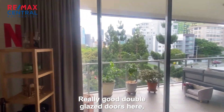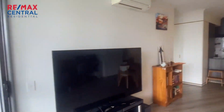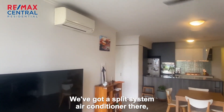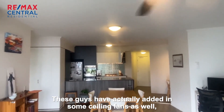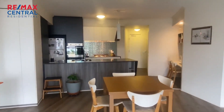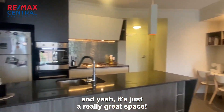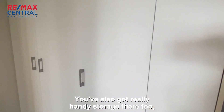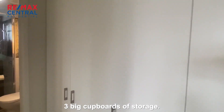Really good double glazed doors here — they fold right back. I'll take you out there shortly. We've got a split system air conditioner, nice high ceilings, and these guys have actually added in some ceiling fans as well. It's just a really great space. You've also got really handy storage there too — three big cupboards of storage.